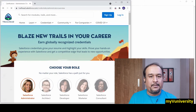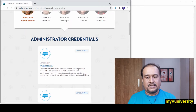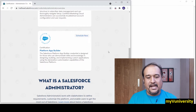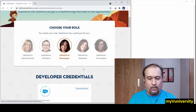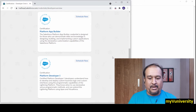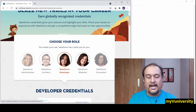Let's say I'm clicking on Salesforce administrator. Here you can see all the administrator certifications — certified administrator, advanced administrator, CPQ specialist, and other admin-related certifications. For developer certification, you can see B2C Commerce Developer, Industry CPQ Developer, JavaScript Developer, and many other development certifications as well.